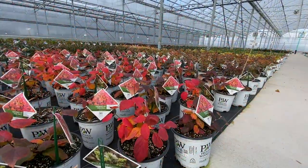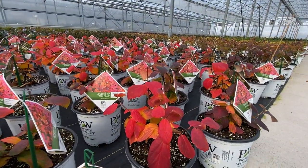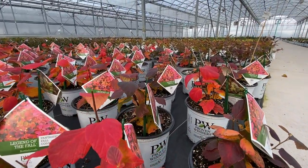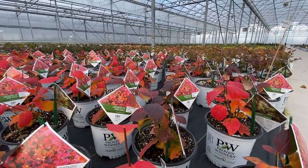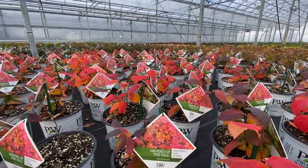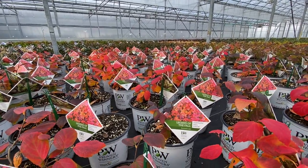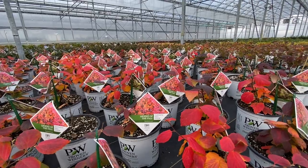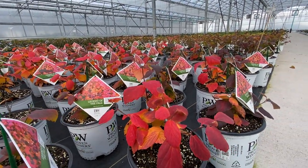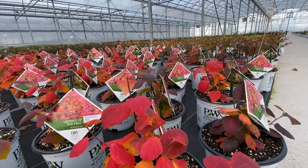Here we have the bottlebrush or Fothergilla — this is the Legend of the Fall. Look at that intense color. This is a great plant for not only beautiful flowers in the spring but once again it's got great fall color. I always really love these shrubs that give you what I like to call a twofer: they give you beautiful flowers during the growing season and then reward you with beautiful foliage color in the fall.